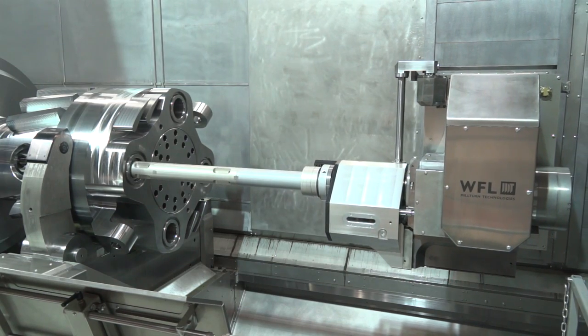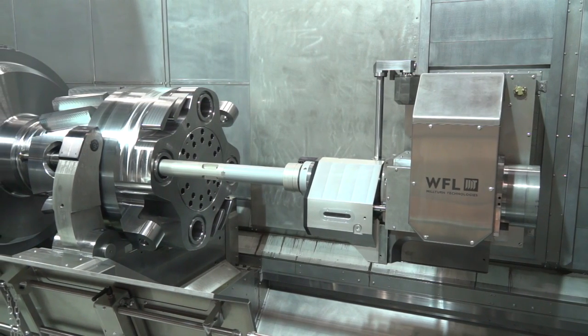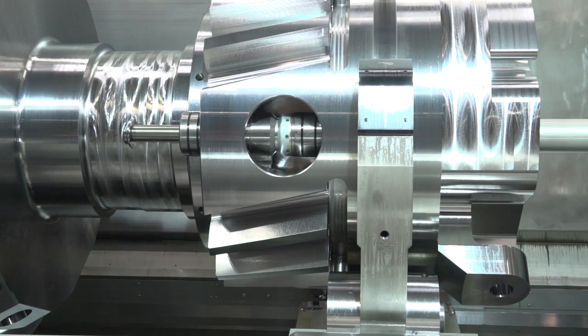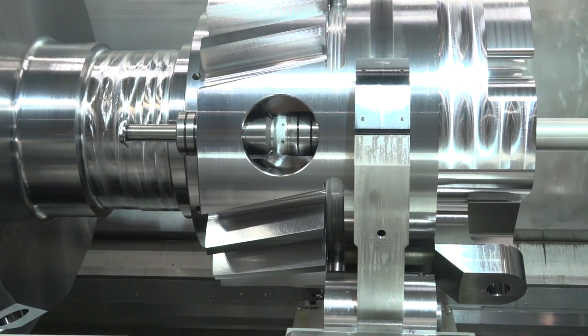The M200 offers all the possibilities of our existing smaller Milturns, especially considering the automatic use and change of large and heavy boring bars, IED machining tools, and heavy attachments — just bigger, with greater weight capacity. Technologically the M200 has the same possibilities as our other Milturns.